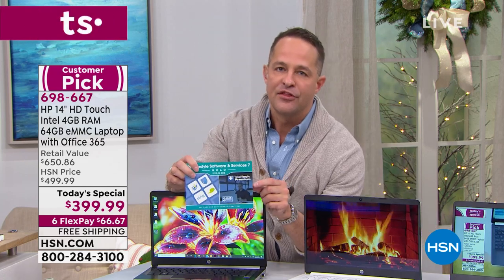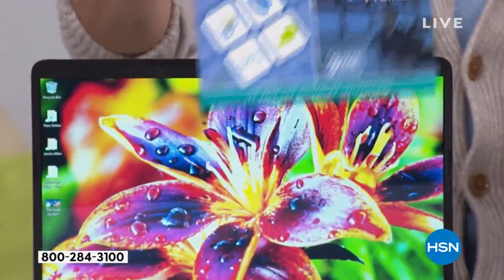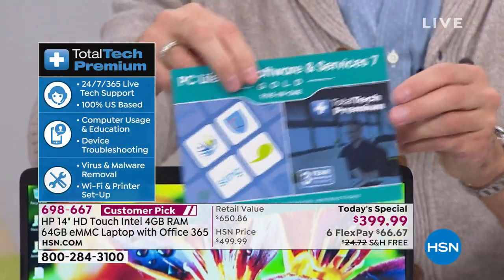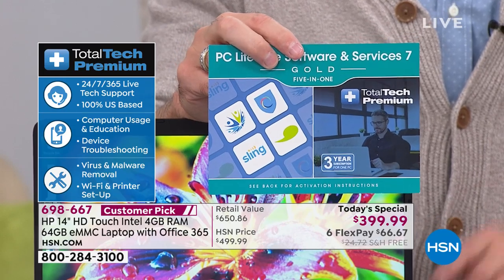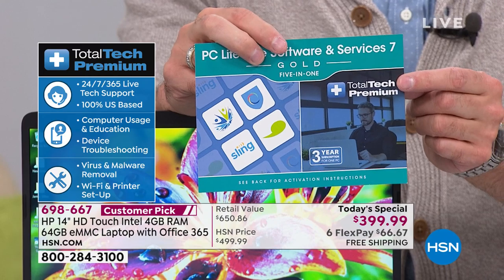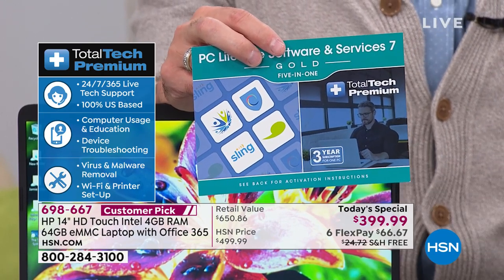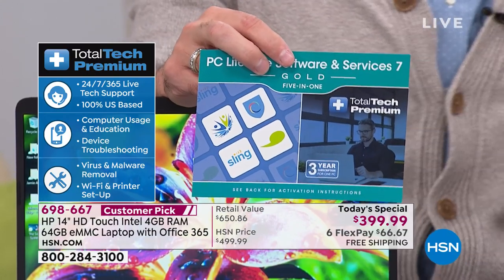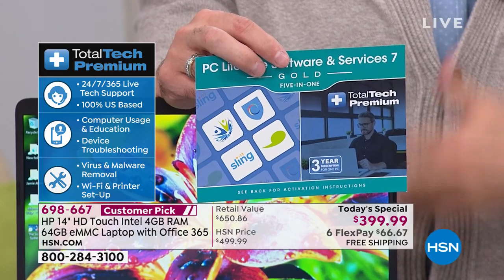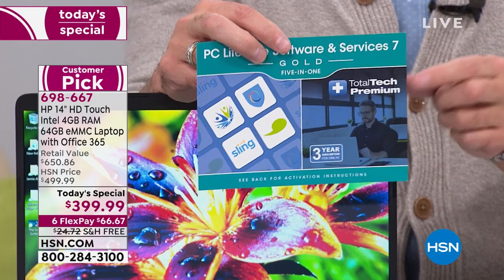Now the extras we're including. Number one: three years of tech support. When you get your computer home and think, how do I hook this up to my wireless printer, or how do I connect Bluetooth earbuds — any question you have, no question too big or too small, they can help you. Not just this month or next year, but all through 2020, 2021, and 2022. For most people, that's essentially the life of their computer. That's included.